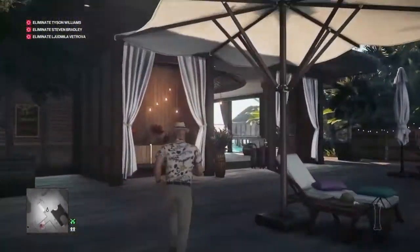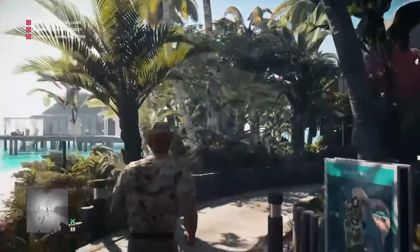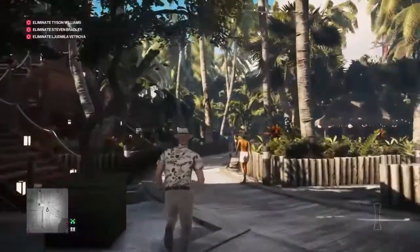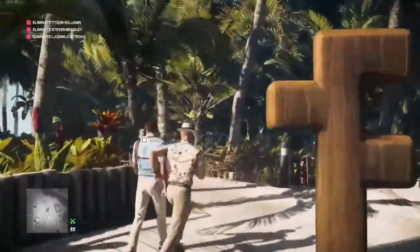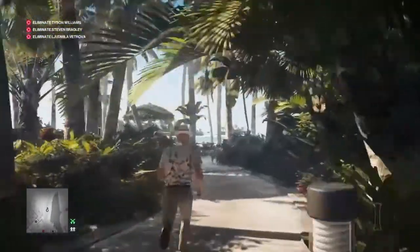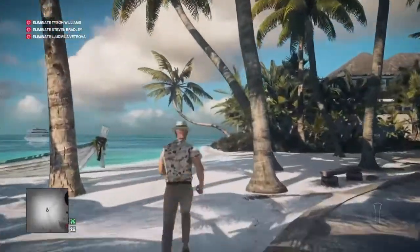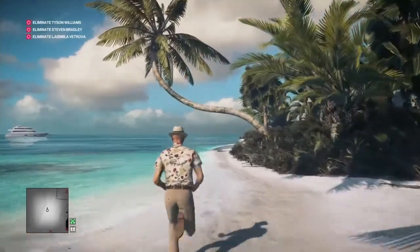We're now going to make our way all the way along the beach and across the island to the Tyson Williams villa, which is right at the back of the island. We run down behind the restaurant and bar building, out towards the beach, and once we reach the beach we veer off to our right where we can see the villa just ahead.